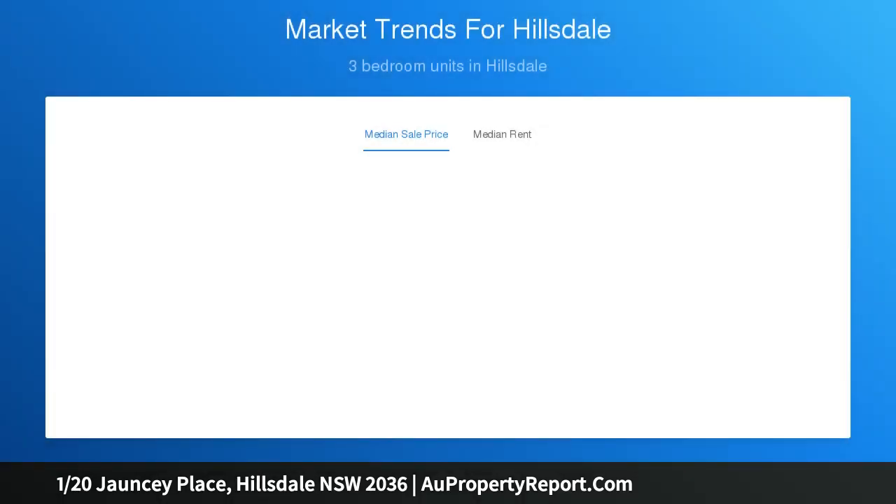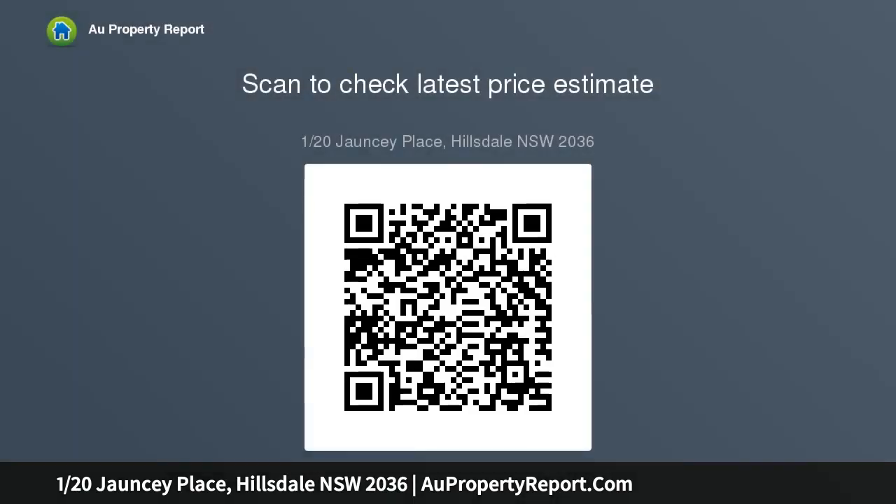Very well presented throughout, it offers lovely natural light. Features include: two good-size bedrooms with built-in wardrobes, a large living area with tiled flooring, a very spacious kitchen with adjoining dining area, a small block of just six apartments in a security block, and a car space on title at the rear.